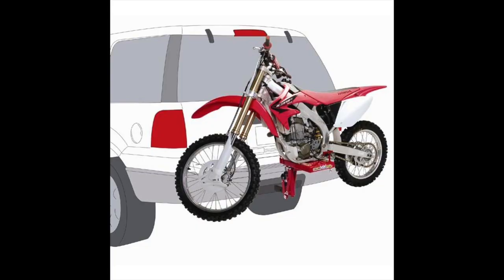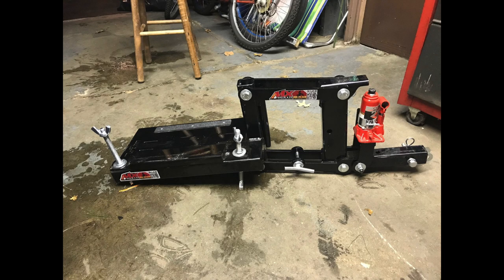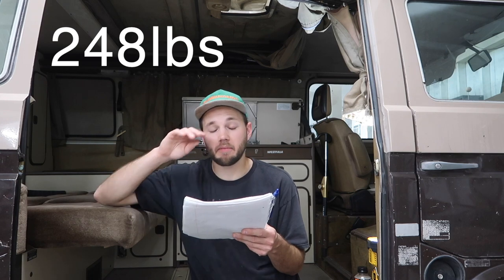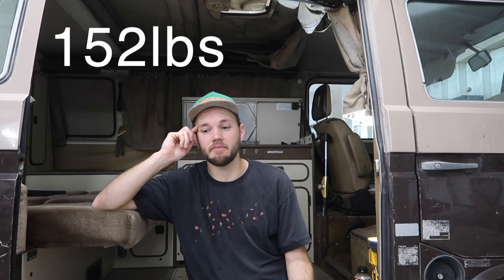Transport: the Grom is pretty easy to transport at 230 pounds. You'd use a motorcycle carrier unless you get a skid plate, in which case you can use an MX hauler — which I prefer. The Spade is a little bigger and heavier at 248 pounds, so slightly harder to transport. The CT70 is the best to transport — it only weighs 152 pounds, moves around great, and fits right on an MX hauler.